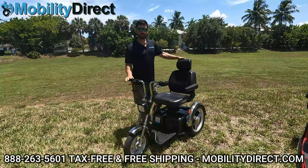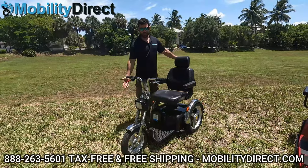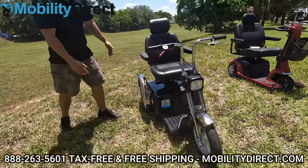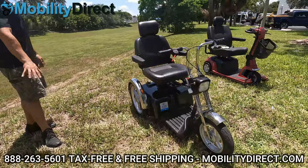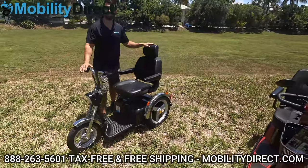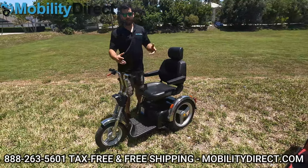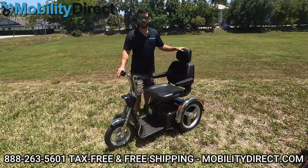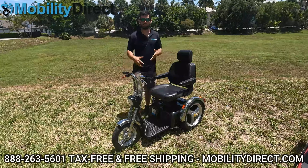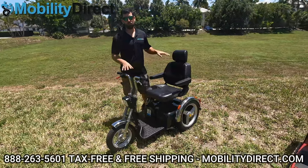The next scooter we recommend with a 500-pound weight capacity is, in my opinion, the coolest-looking option. It looks like an old-school motorcycle — huge shocks on the front, huge tires on the front, even bigger tires on the back. It definitely has the biggest tires out of any scooter I've seen. It's really fast. We have a great overview video that goes deep into all the specs and features. I highly recommend watching the full in-depth review videos for each product — check the links in the description below.